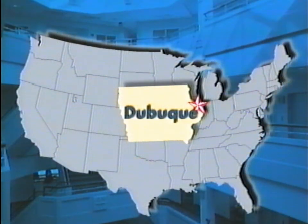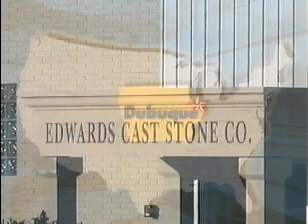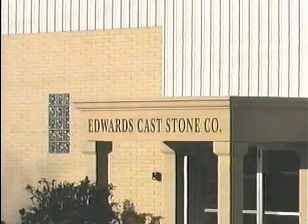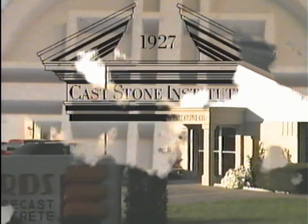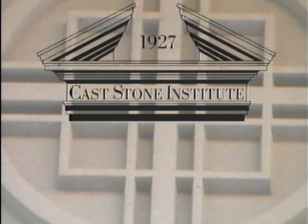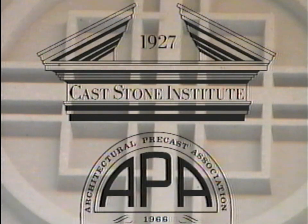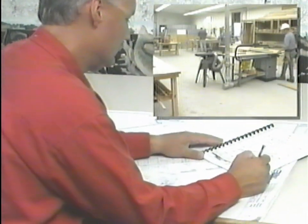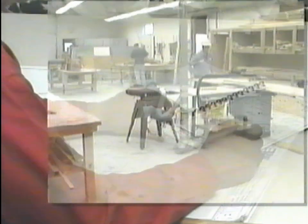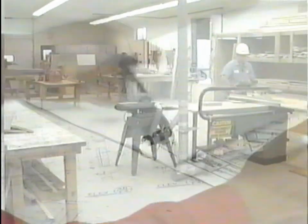Centrally located in the Midwest since 1964, Edwards Cast Stone Company can fulfill all your cast stone needs. Our pride and commitment to quality shows in every product that goes out our door. We're members of the Cast Stone Institute (CSI) and the Architectural Precast Association (APA). Edwards strives to be a leader in the research, development, and production of quality cast stone.